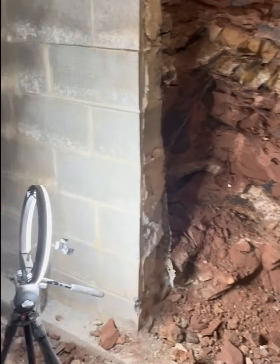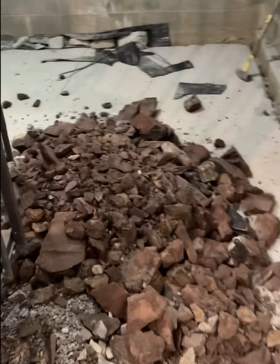Finally got all of the concrete out and starting to make some headway.